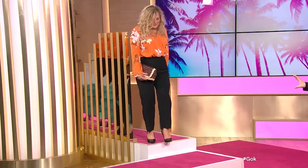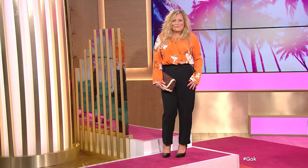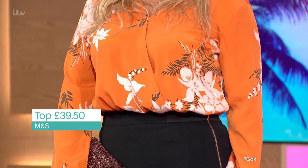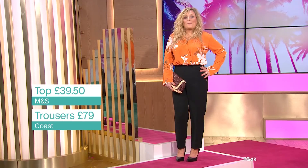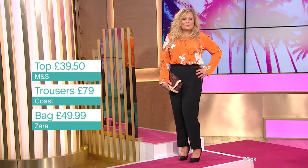Right, on to... So where are we starting? We've got Zoe, haven't we? Yeah, we're starting with Zoe. So we're going to do tropical tailoring now. As always, there's a look I devote to Holly. This top is from Marks & Spencer's at £39.50 — a beautiful orange-based colour with a wonderful fern and flower print. Trousers from Coast at £79, with a really exaggerated waistline, gorgeous zip details, cut exactly on the ankle. The bag is £49.99 and the shoes from New Look at £22.99.